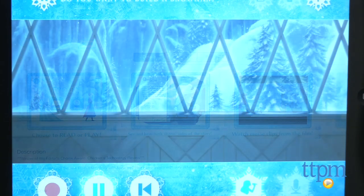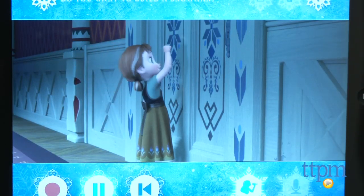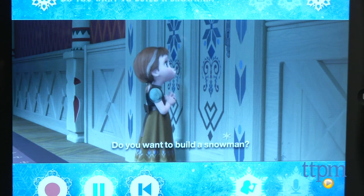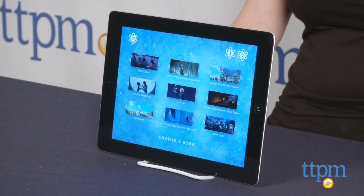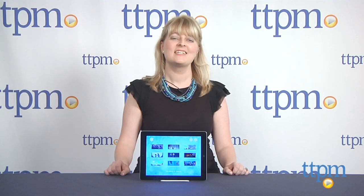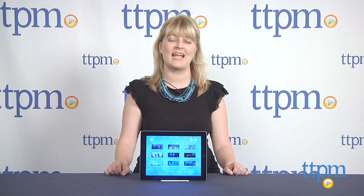If you've got little Frozen fans at home who sing the soundtrack from the movie non-stop, then this app is a must-have. Kids will like watching the scenes from the movie as they sing and being able to record themselves singing. This is great for family karaoke night or birthday parties and slumber parties. To see more great apps like this every day, subscribe to our YouTube channel and visit TTPM to find the best online prices and availability.